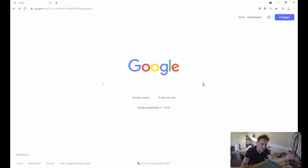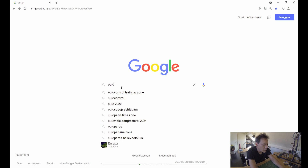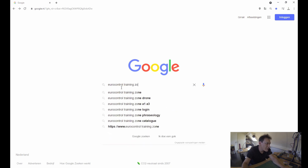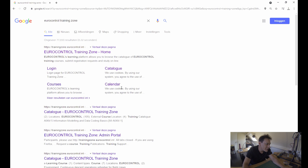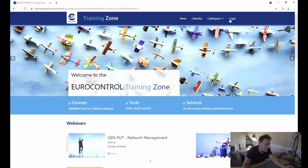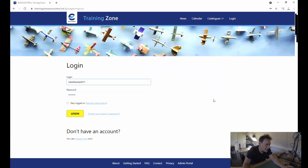All you gotta do is go to Google, type in 'Eurocontrol Training Zone', just pick the first result that comes up, and go to login.